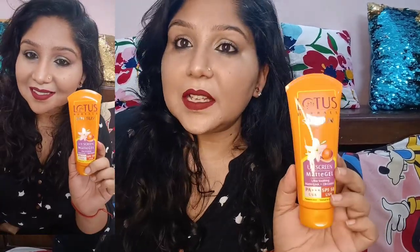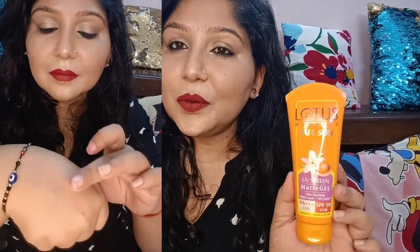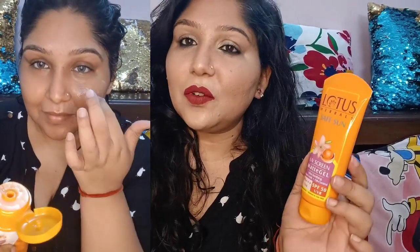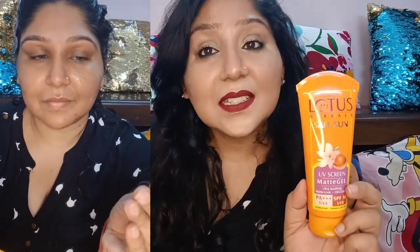First of all, this is Lotus Herbals Sunscreen. It has a gel-based consistency and it doesn't make the face oily and sticky, so I am really enjoying it. Before applying my makeup, I apply it and then I put it in my purse. It provides protection against suntan, sunburn, and premature aging — I just love this.